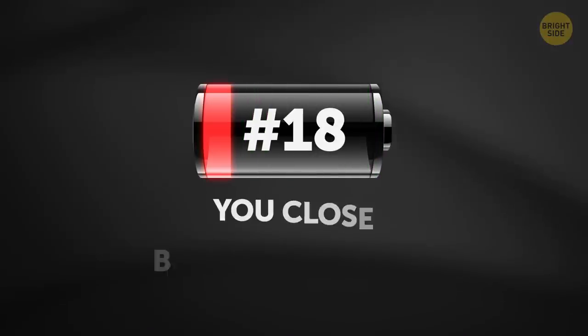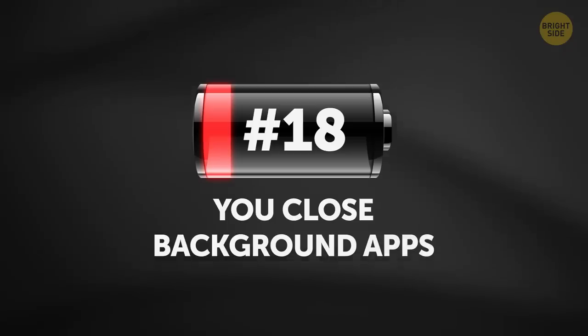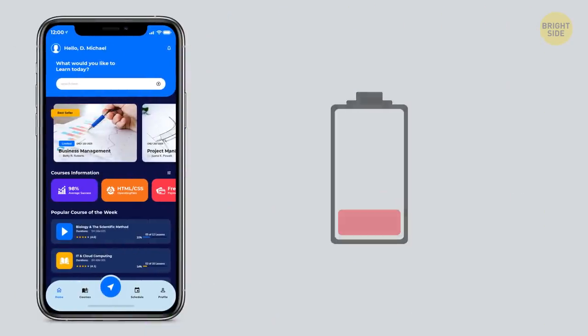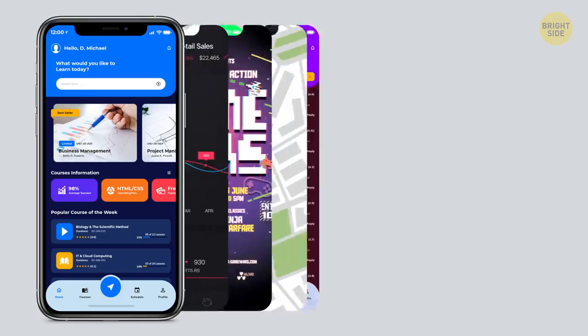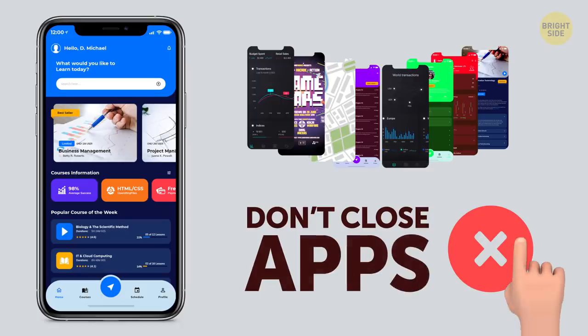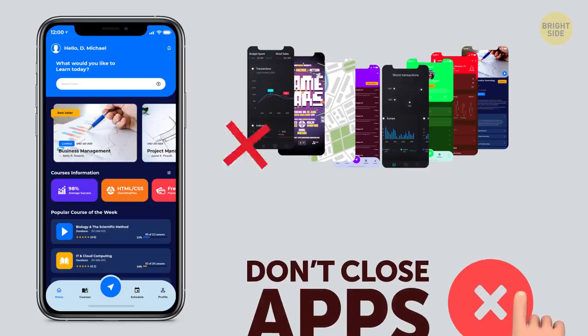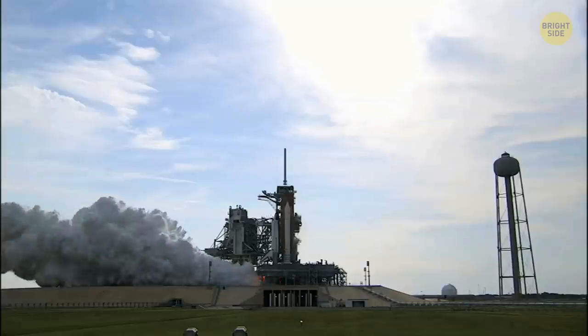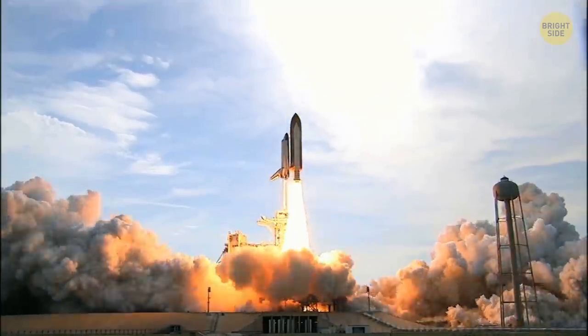18. You close background apps. Many think this trick saves the battery, but in reality it has the opposite effect. Background apps aren't active and don't use much power — they're just standing by, ready to jump into action. But if you manually close them and, after some time, open them again, your phone has to spend more energy on it.